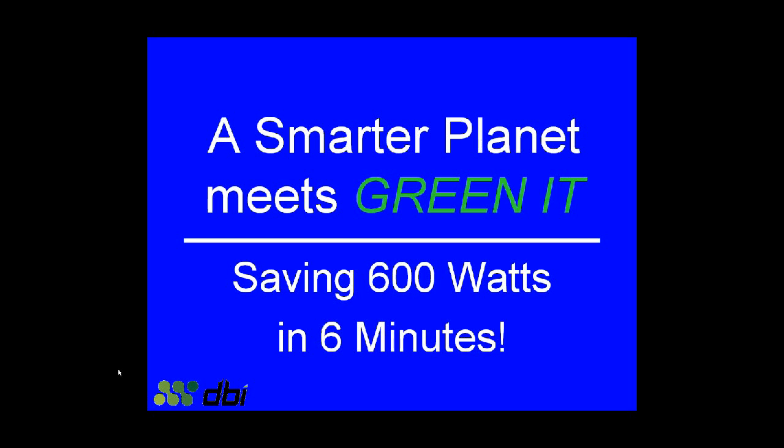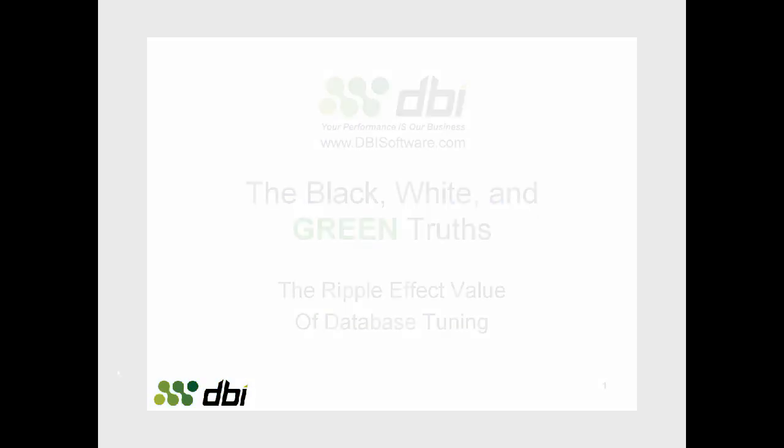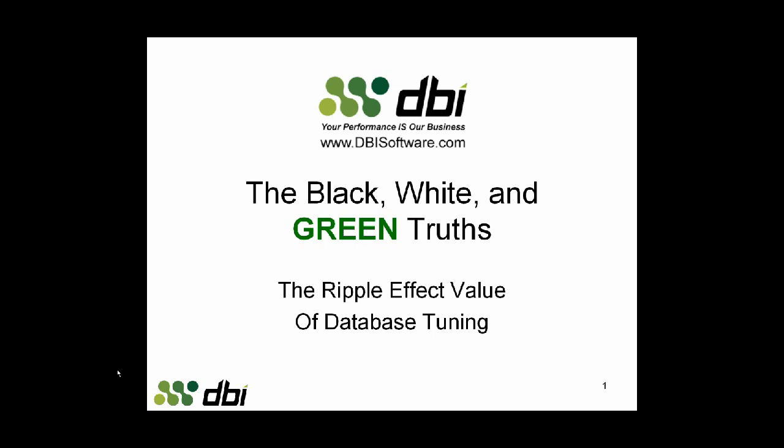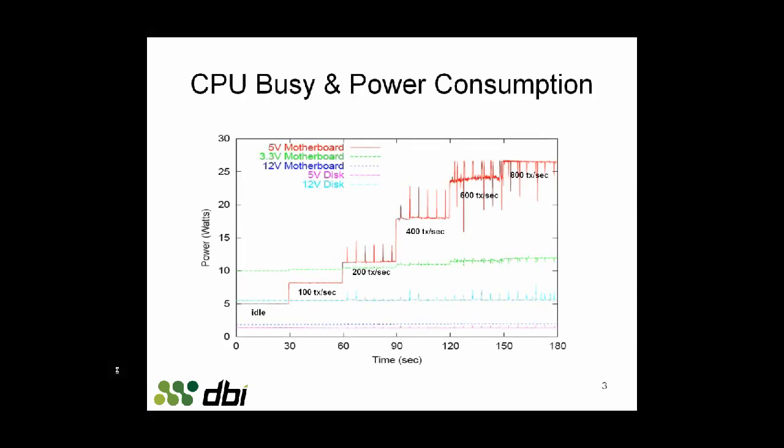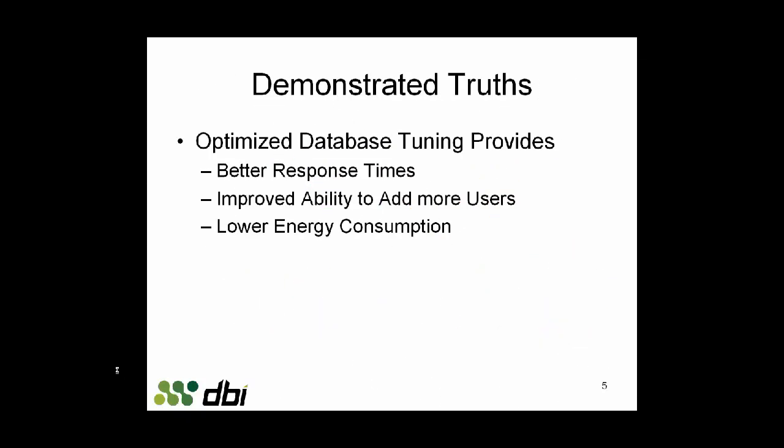A smarter planet meets green IT. Let's show you how to save 600 watts in 6 minutes. The busier a CPU is, the more power it consumes. In this video, we'll show you how optimized database tuning provides better response times, ability to add more users, and lower energy consumption.